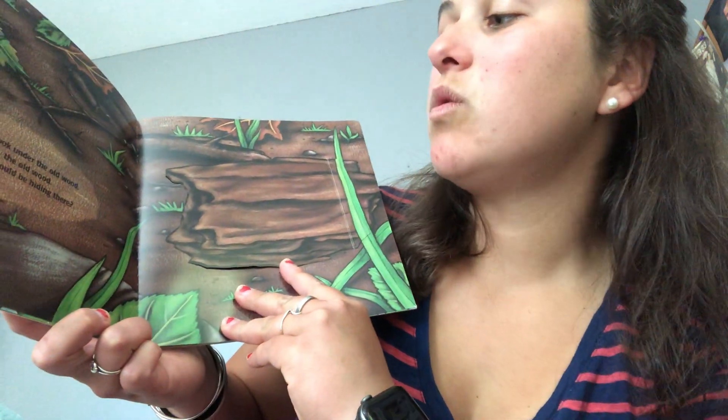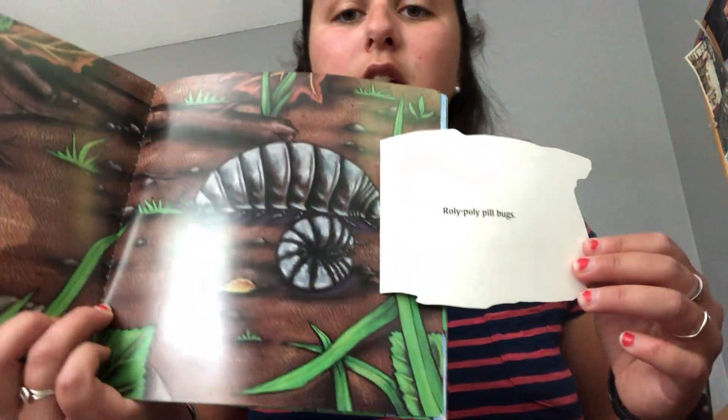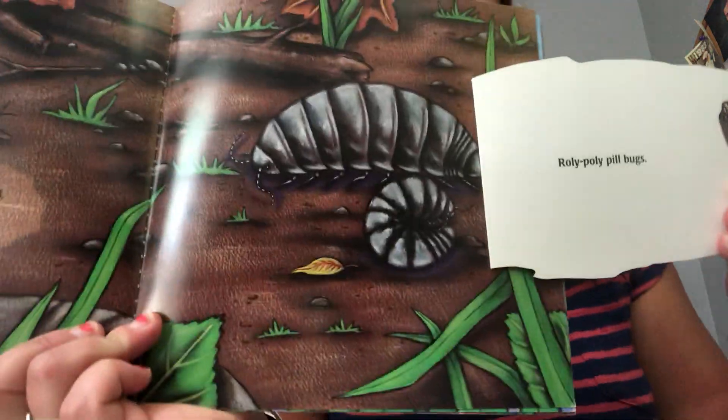Let's look under the old wood, the old wood. What could be hiding there? Let's look and see. Roly-poly pill bugs.